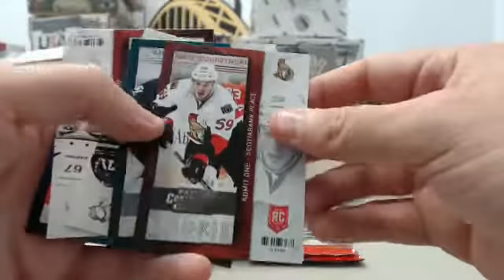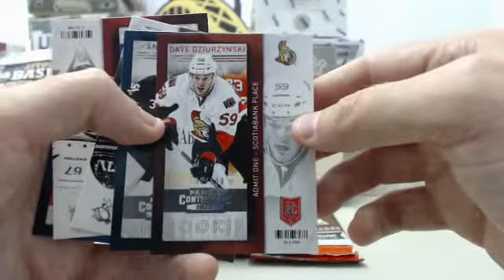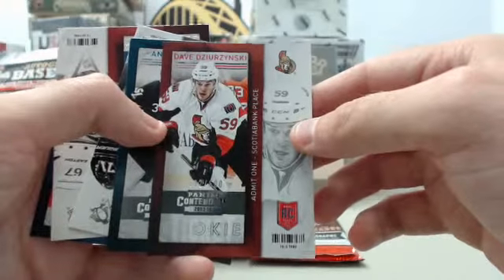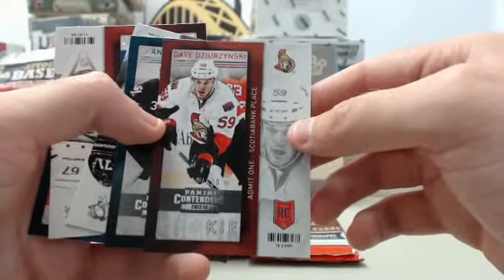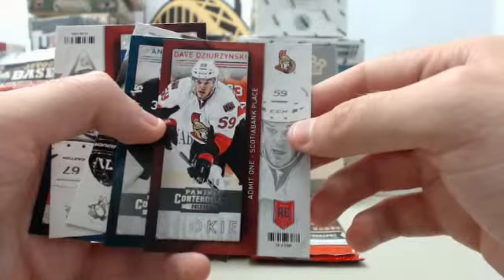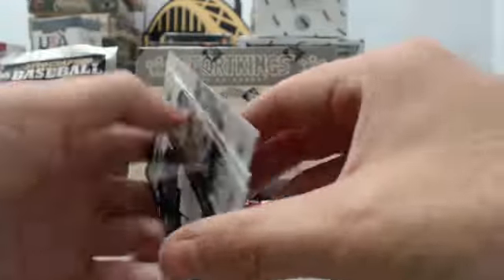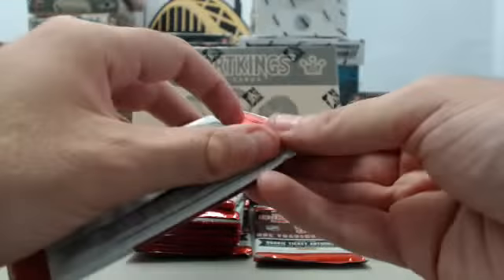And we've got another — this is going to be a rookie card, numbered to 600, 592 of 600. It is going to be Dave... let's see how bad I can mispronounce this guy's last name — Dave Zitterzinski. Hockey fans, tell me if I came close on that. Always a fun, entertaining break whenever I do hockey because I butcher many of these poor guys' names.